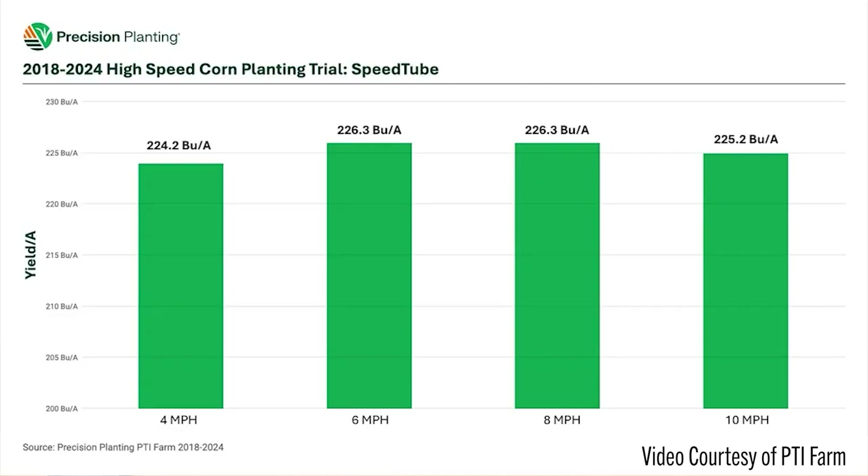There's only been a 2.1-bushel difference from the slowest speed to the highest speed. That means with SpeedTube high-speed planting technology, you can plant faster and you don't have to worry about yield falling off — it's been very, very consistent. Webster notes these results are based on using high-speed planting technology; the results aren't the same with non-high-speed tech.